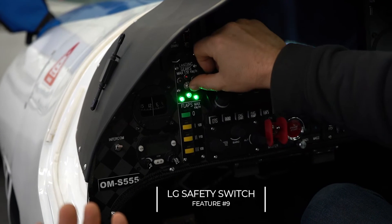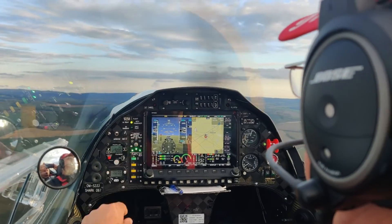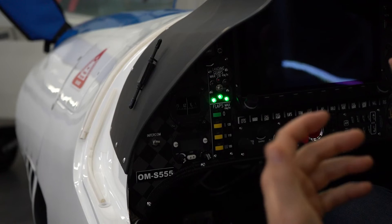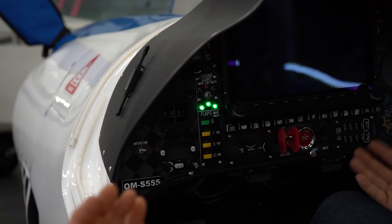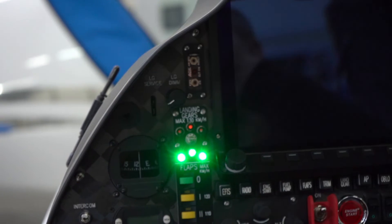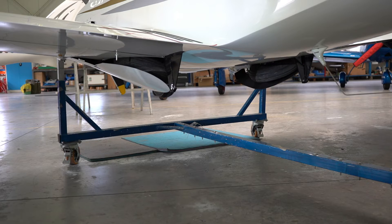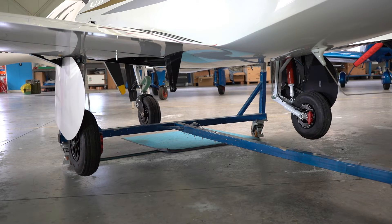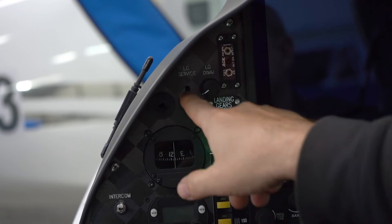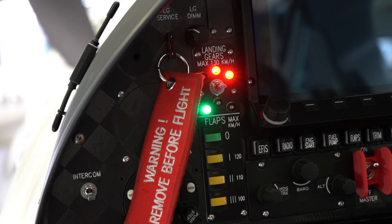There is also a safety switch: if you don't have the speed adjusted to 120 kilometres per hour, which is about 65 knots, the system will not allow you to retract the landing gears. Here on the instrument panel is a plug — if you want to bypass this switch, mostly for maintenance when the aircraft is lifted on a jig and you need to test the landing gear, you insert a fuse here and it will bypass the safety switch.